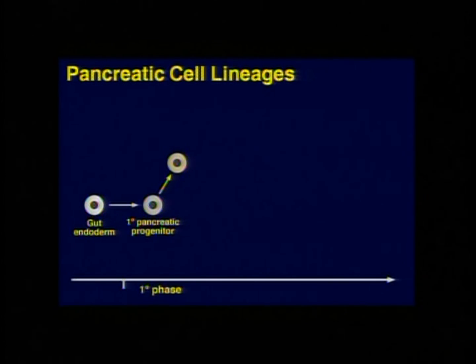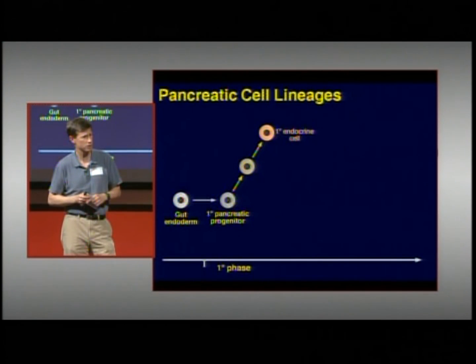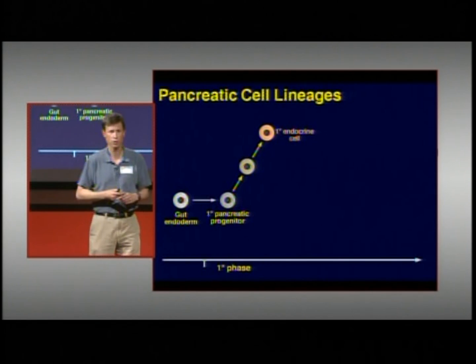Those gut endoderm cells, as they begin to form a cluster on the side of the gut, develop into what we call the primary pancreatic progenitors — the cells from which all pancreatic cells will eventually develop. Almost as soon as that cluster starts to grow, you begin making endocrine cells that produce hormones, including insulin. However, these early insulin-producing cells can't actually sense glucose levels, so they secrete insulin in an uncontrolled fashion.